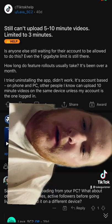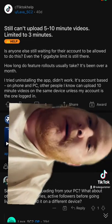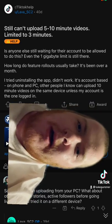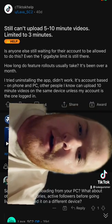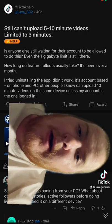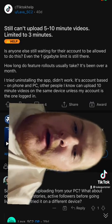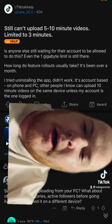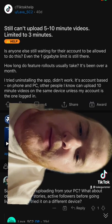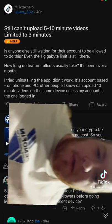According to my analytics, most of you have probably already switched to the next video — but still: some users can't upload five to ten minute videos and are limited to three minutes. Is anyone else still waiting for their account to be allowed to do this? Even the one gigabyte limit is still there. Feature rollouts have taken over a month. It's account-based — other people on the same device can upload 10-minute videos unless that account is logged in.